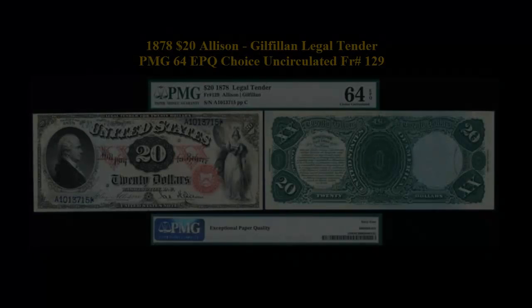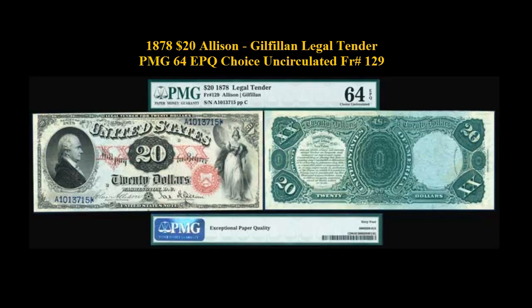1878 $20 Allison Griffelen Legal Tender PMG 64 EPQ Choice Uncirculated, Freeburg No. 129.